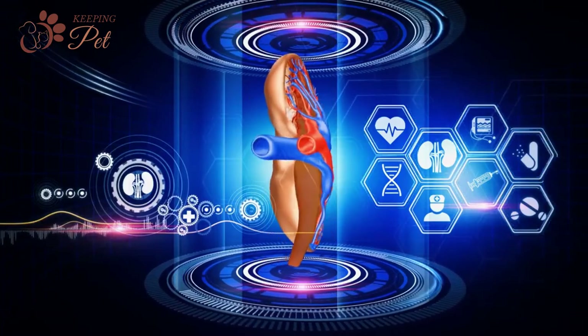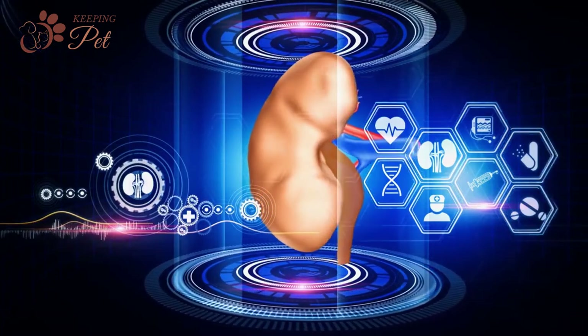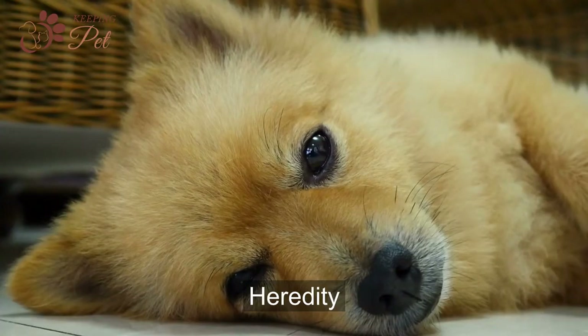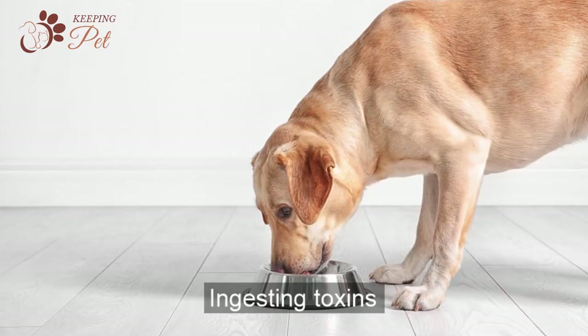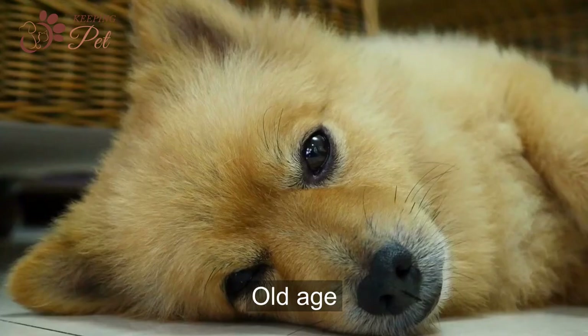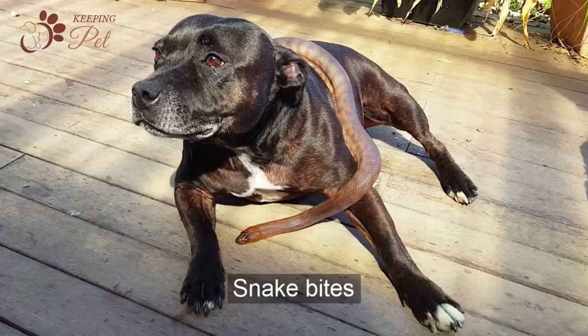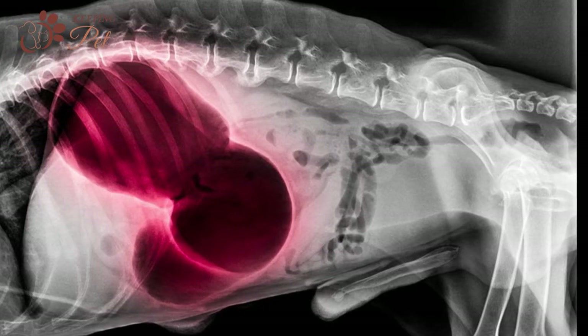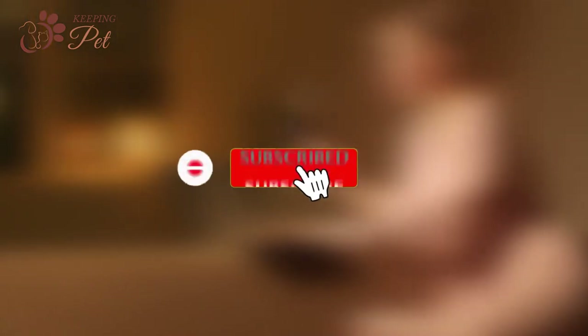Now that we have covered the signs of kidney issues in dogs, let us take a quick look at the potential causes of renal issues in dogs: diabetes, heredity, high blood pressure, ingesting toxins, leptospirosis, obesity, old age, heat strokes, snake bites, and staying dehydrated. That was all about signs of kidney issues in dogs — like this video and subscribe to our channel.